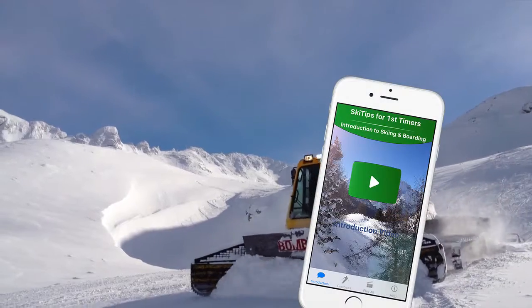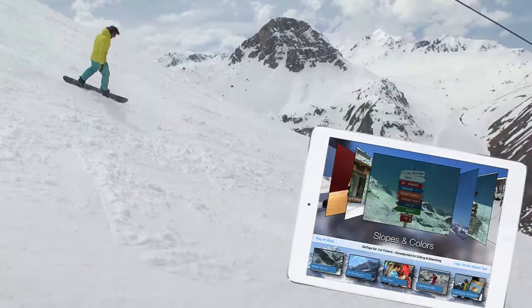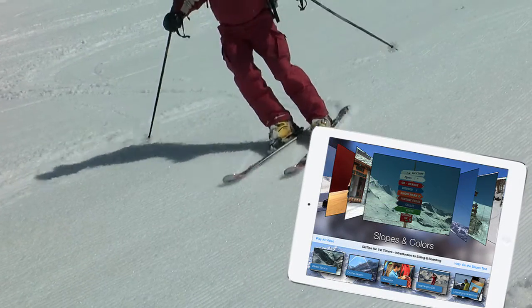The app is designed for both iPhone and iPad. So if you want to take your instruction with you on the mountains, download the app from the App Store.